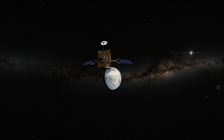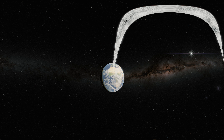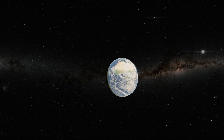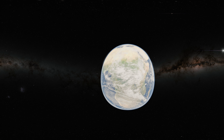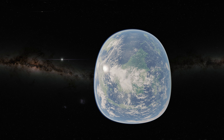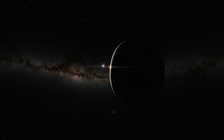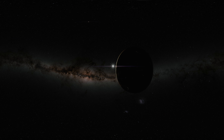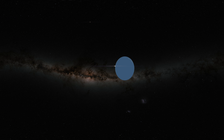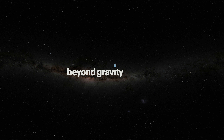Beyond Gravity equips spacecraft with customized mechatronic and electronic solutions for telecommunications, constellations, or scientific missions in geostationary or low-Earth orbit. Working with customers worldwide, we push the boundaries of what is technically possible, advance humankind, and enable exploration of the world and beyond. We hope that we've been able to demonstrate to you the important contribution that our space engineering and production know-how plays for topics such as weather and climate change. Until next time!